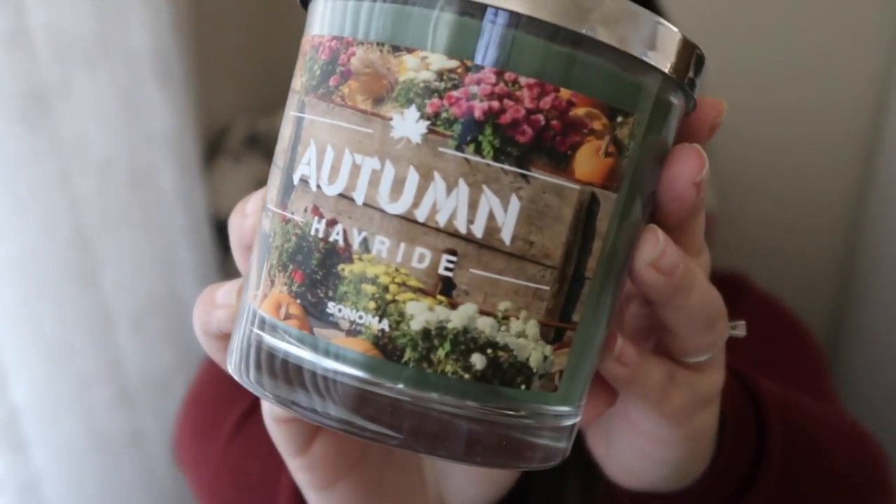This next one is called Autumn Hayride. Super cute — oh my gosh this smells so good. This one doesn't have a sticker, I think I ripped it off. The notes say: sweet orange, white clove, and cinnamon bark intertwined with fall leaves infused with cedarwood, oak moss, and vanilla bean. This is probably the most fall-related candle out of all of them. It just brings every single thing of fall together, and I will link all of these down below.